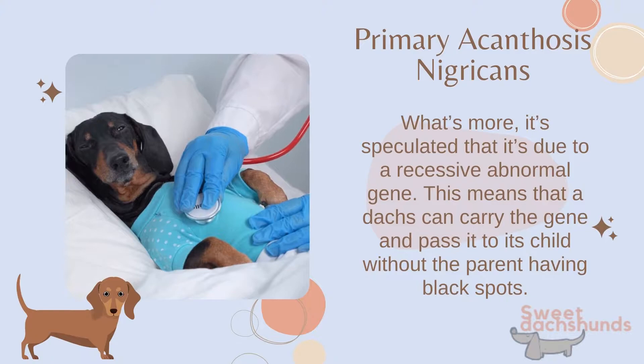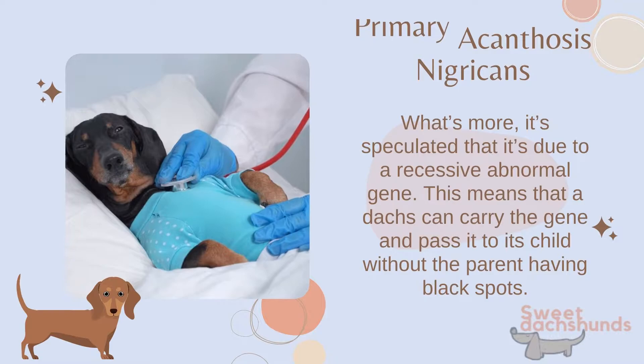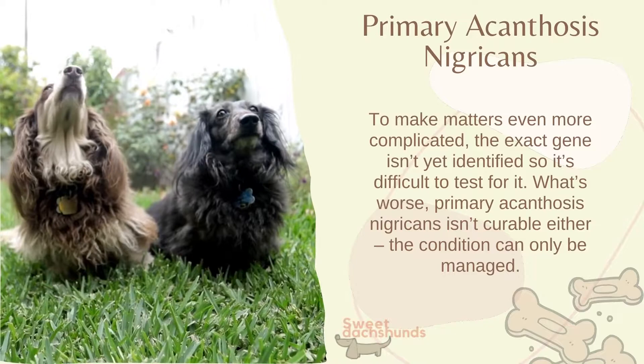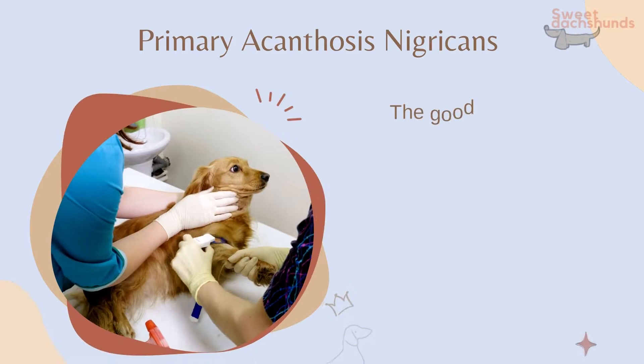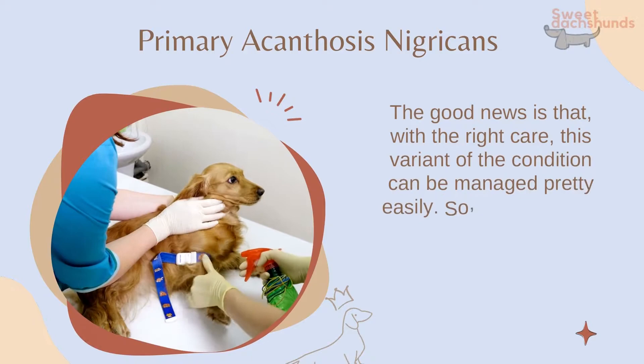To make matters even more complicated, the exact gene hasn't yet been identified, so it's difficult to test for it. What's worse, primary acanthosis nigricans isn't curable — the condition can only be managed. The good news is that with the right care, this variant can be managed pretty easily, so even a dachshund with primary acanthosis nigricans can still live a long, happy, and loving life.